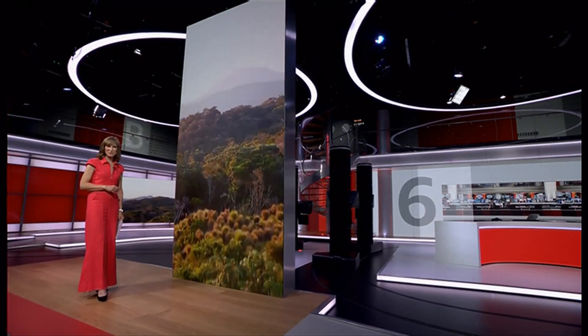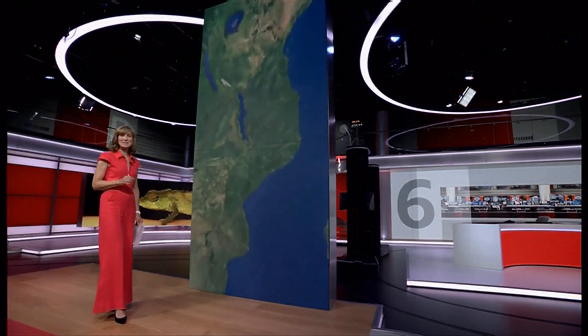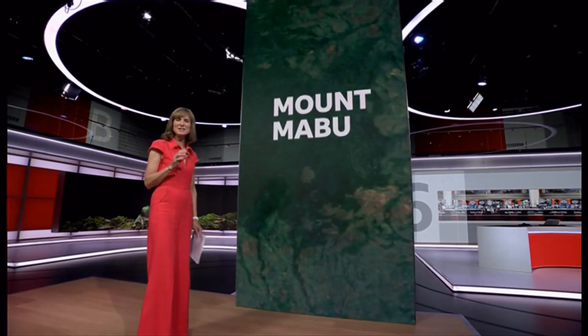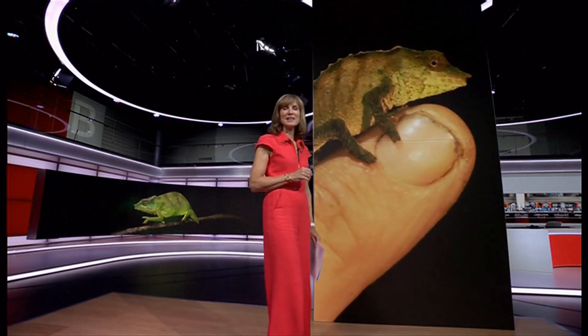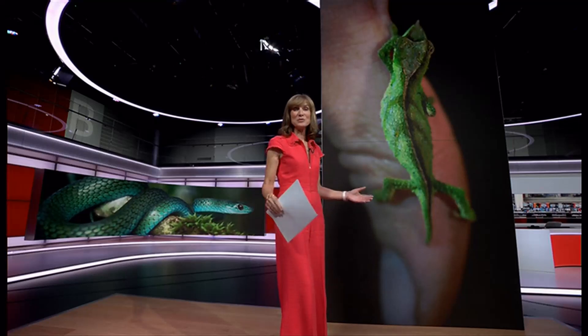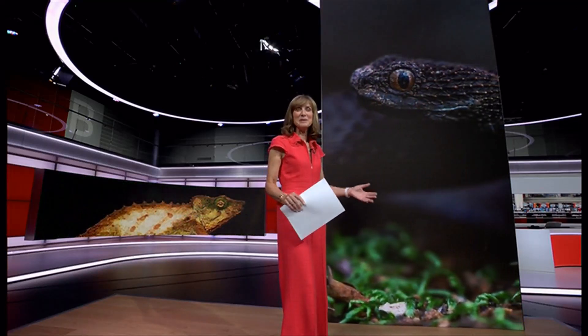20 years ago, the Mabu Forest in Mozambique was a secret to all but the locals. That was until satellite images revealed it to a British explorer and ecologist who spotted a mysterious dark green patch of land. A subsequent expedition found the forest and identified it as the largest single block of rainforest in southern Africa. Since then, at least 25 new species, including butterflies, bats, and chameleons, have been discovered there.